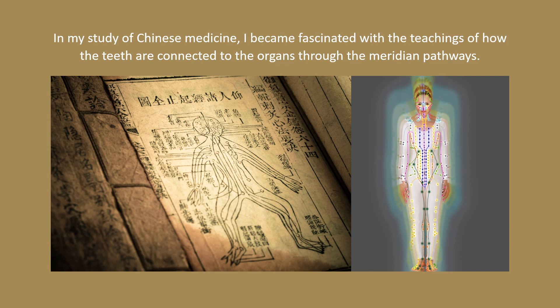In my study of Chinese medicine, I became fascinated with the teachings of how the teeth are connected to the organs through the meridian pathways.